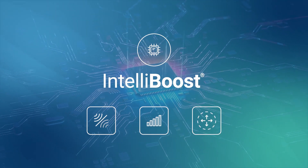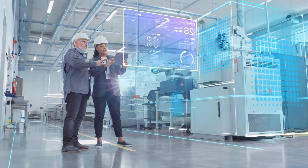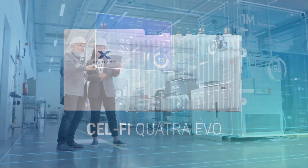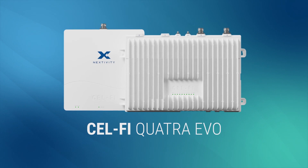Driving performance that far exceeds any dumb repeater, the EVO Active DAS Hybrid offers the power, flexibility, and future-proof technology the Nextivity Quattra product line is known for, in a single or dual operator solution.